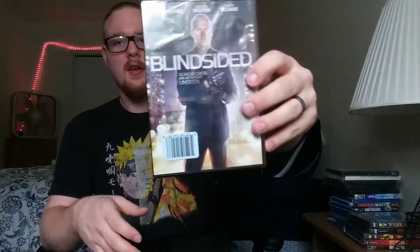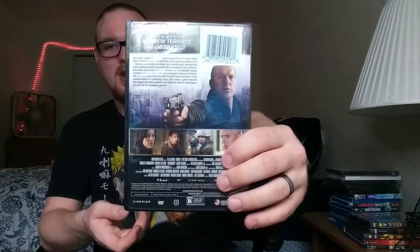Then I got Blindsided, which I've actually been wanting to see, but it was the last copy they had of it, so I'm a little annoyed about that, but I'm sure I can find a replacement case pretty easily. Sorry if there's a glare — I apologize for that.